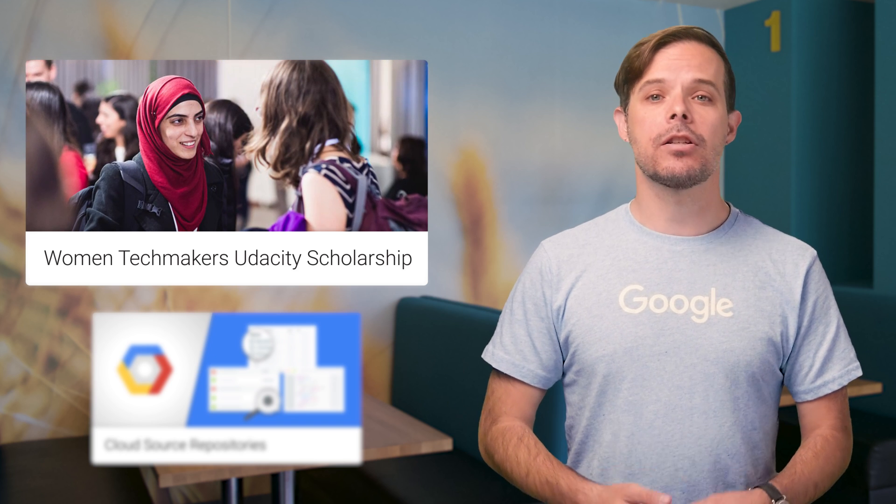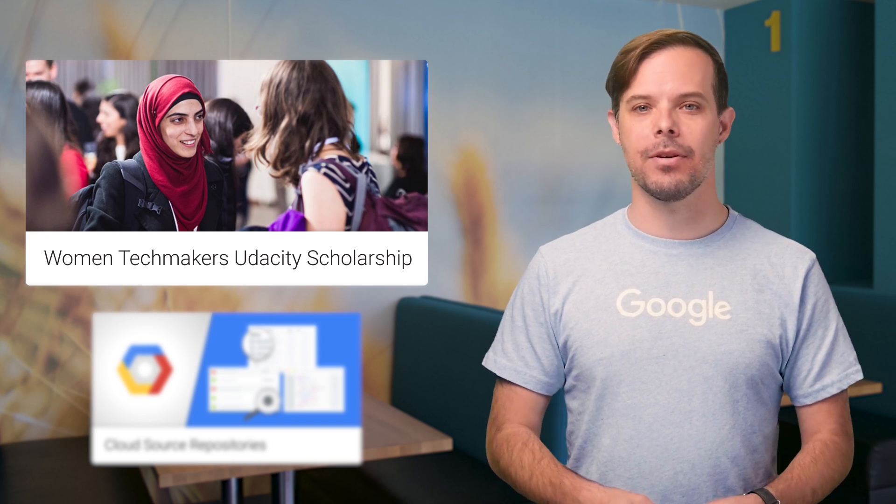The scholarship includes opportunities for women at multiple skill levels. Head on over to the post, linked in the description below, to learn more and apply by June 9, 2017.